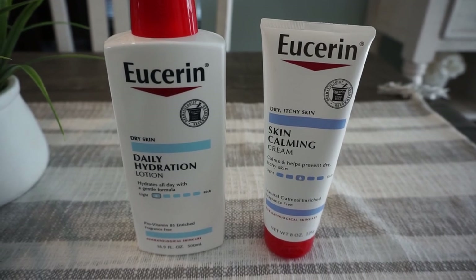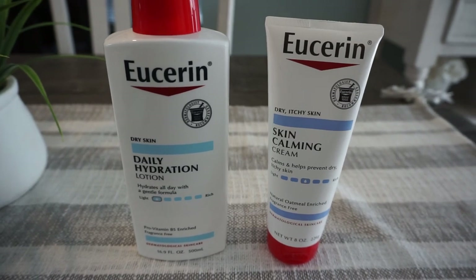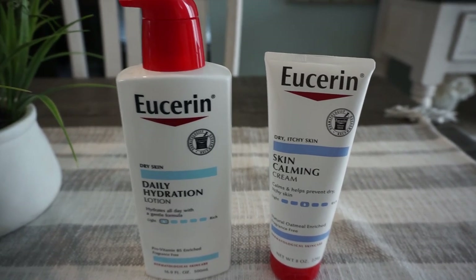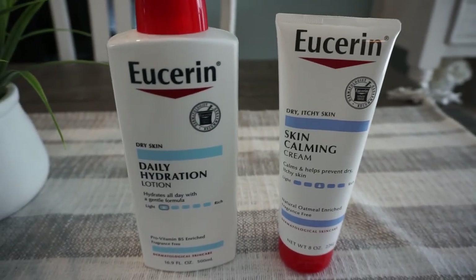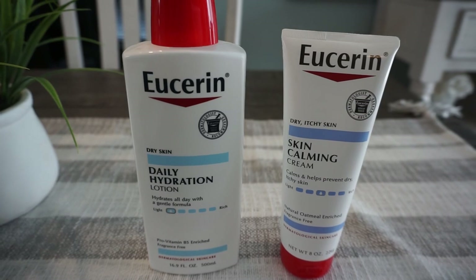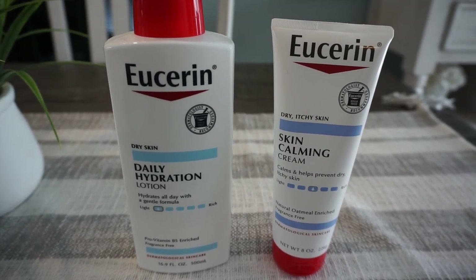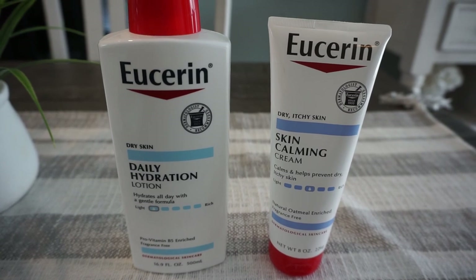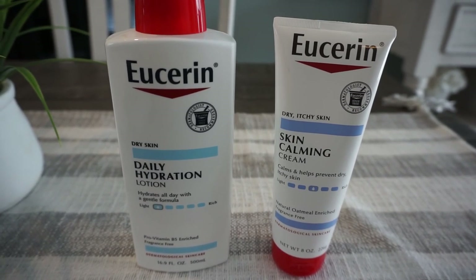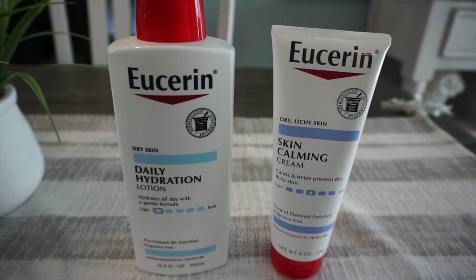Ibotta has $2 cash back offers for both Eucerin products. When I scanned them, it showed I was going to earn $4, but when I got my rebate cash it showed only $2. You might have to put in a ticket with Ibotta to have them credit you properly, but you should be getting back $4 — $2 for each — making them $1.38 or just 69 cents each.